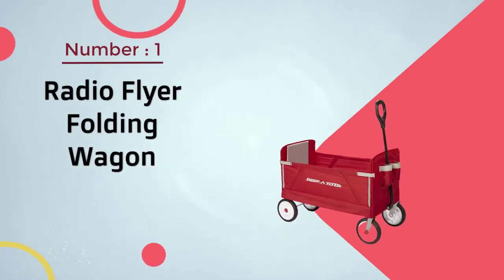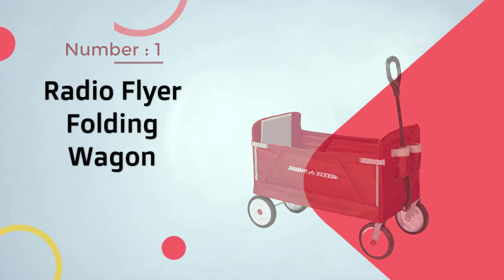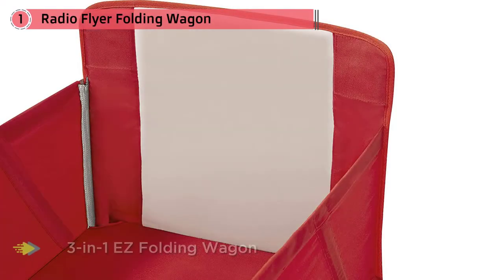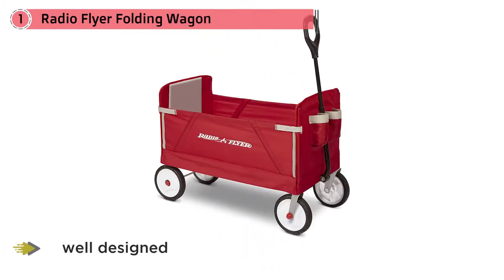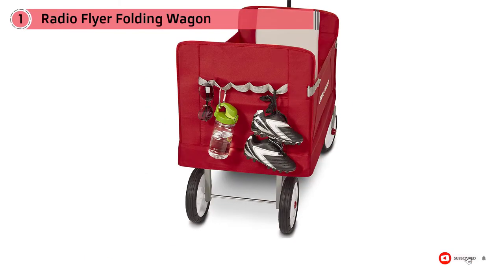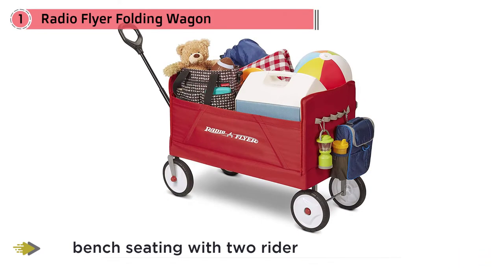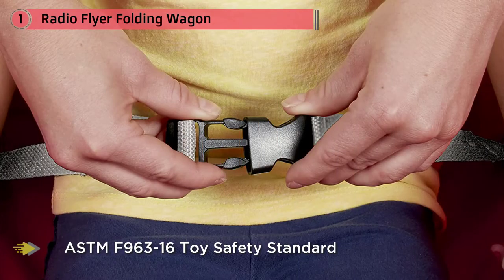Number one most popular: Radio Flyer Folding Wagon. The Radio Flyer 3-in-1 Easy Folding Wagon has been listed as an Amazon bestseller and is a prominent choice for those who want a well-designed collapsible wagon with canopy. The cart is designed to be a three-in-one wagon with three wagons worth of functionality in one, including bench seating with two rider seating along with storage.